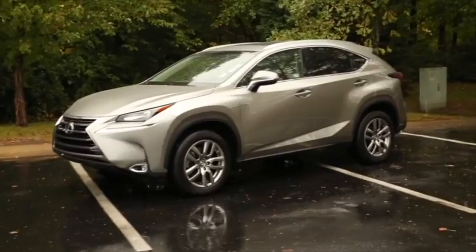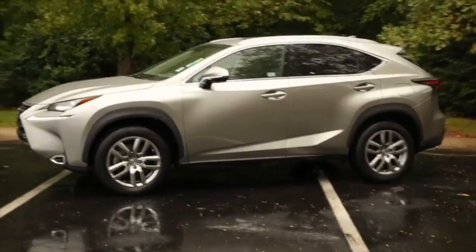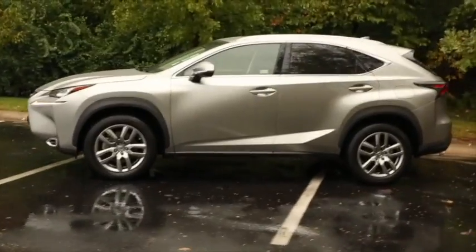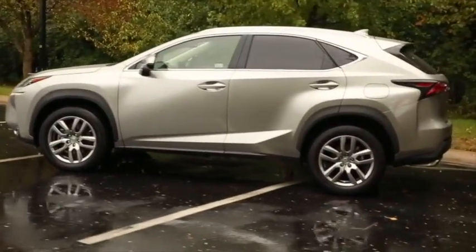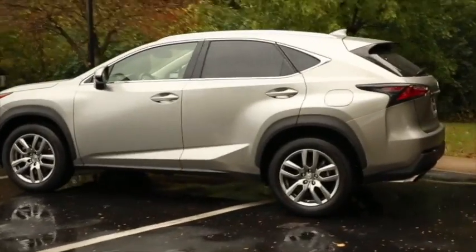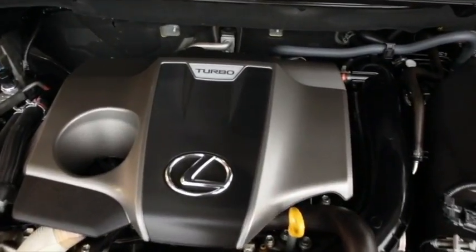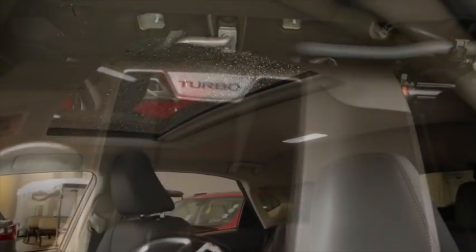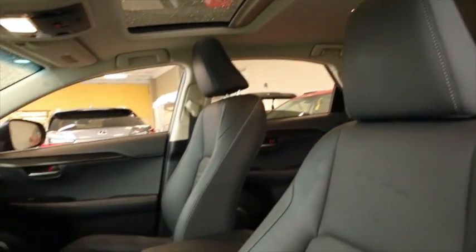Hi, this is Alicia Crutcher, Digital Concierge at Tom Wood Lexus. You can expect a lot from this all-wheel drive 2016 Lexus NX 200t Turbo with atomic silver exterior and black interior. Equipped with a four-cylinder, two-liter, six-speed automatic transmission, this Lexus offers many features.